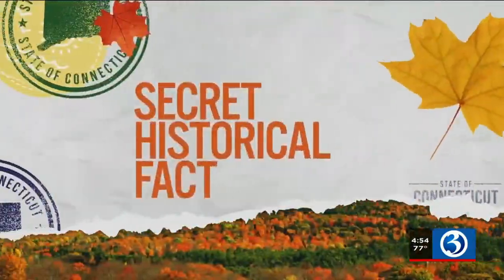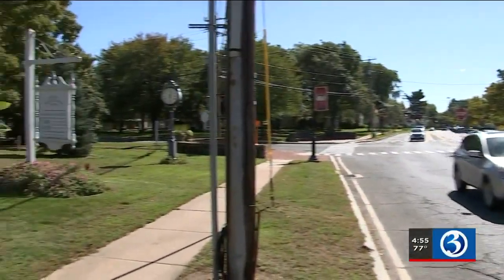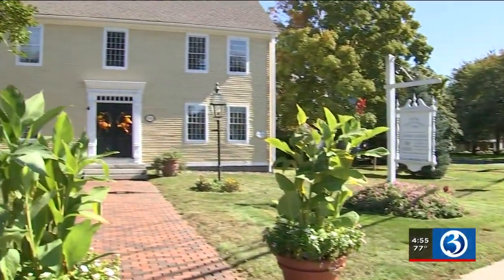And a secret historical fact here in Glastonbury: the building that the chamber is housed in right over here was actually located across the street. It's a historical building — the Wells Chapman Tavern — and it was actually rolled over across the street and now houses the chamber. I asked her the one word she would use to describe Glastonbury in the fall.